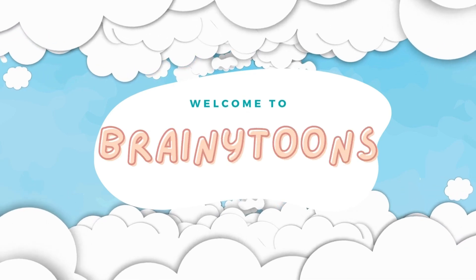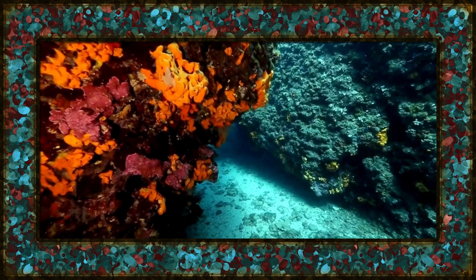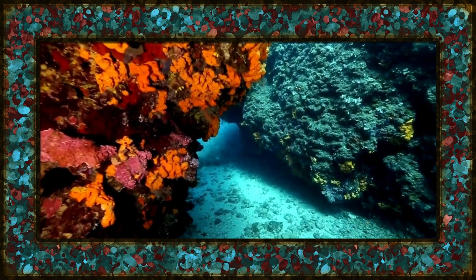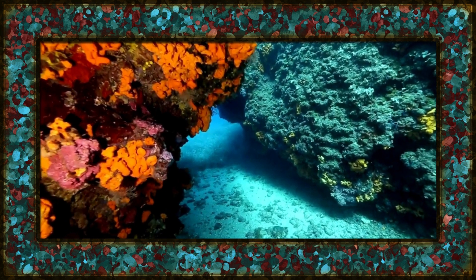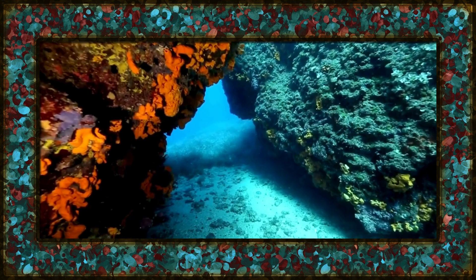Welcome to Brainy Tunes, where every video is a magical adventure. Welcome to another exciting journey with Brainy Tunes. Today, we're diving deep into the mesmerizing realm of beautiful and rare sea animals. Let's explore the wonders that lurk beneath the waves.